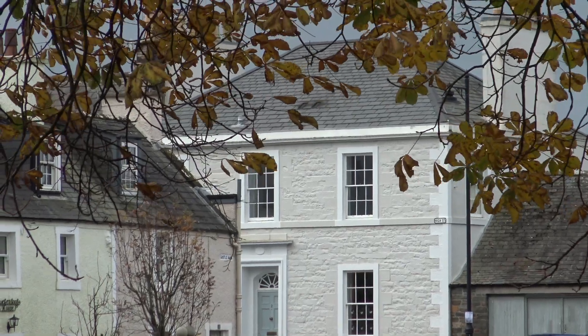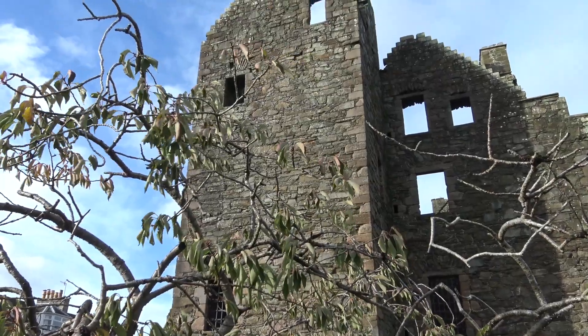Kirkcudbright in Dumfries and Galloway is known as the artist's town, but the town itself rarely features in the paintings. Today I'm visiting the town with an artist from Whitehaven in Cumbria who wanted to put that right.